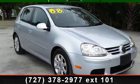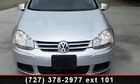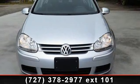Arrive in style with this 2008 Volkswagen Rabbit S. If you are looking for a first-rate auto, this one could be yours today.